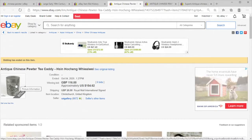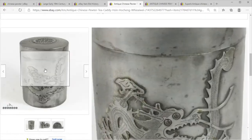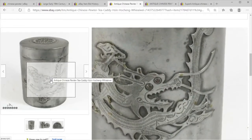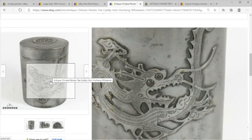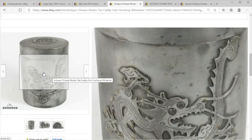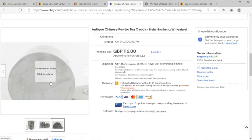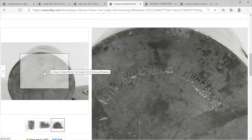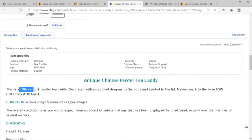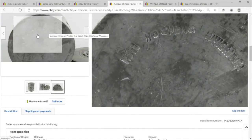Here we have an antique Chinese pewter tea caddy that I thought was rather fantastic. You've got the classic dragon with three claws, so we're not trying to fake an imperial piece. On the bottom we have stamps, so this is probably a republic period or 19th century pewter tea caddy — though it seems odd that it would be stamped in English.